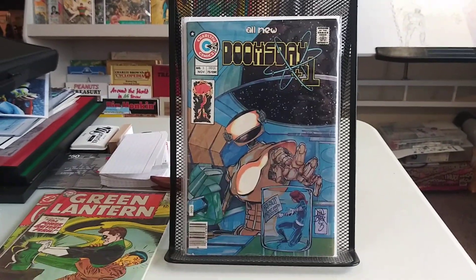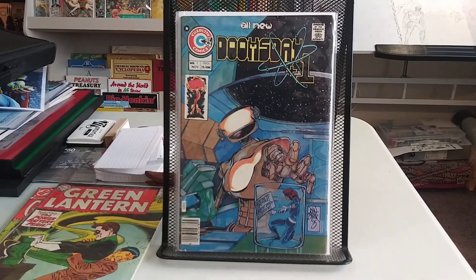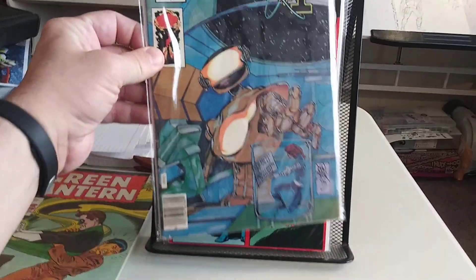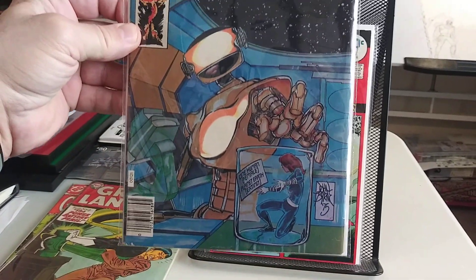And we've got some Charlton Comics. This is a run that I'm trying to complete — I think I'm maybe two or three away. Doomsday Plus One, this is number three. Some early John Byrne work. Pretty decent copy.